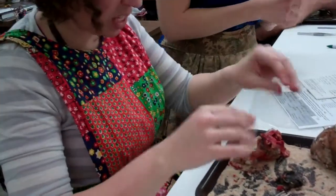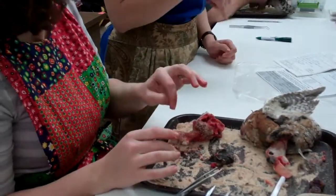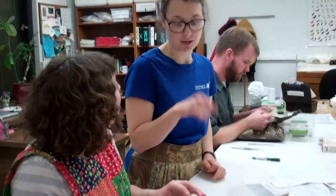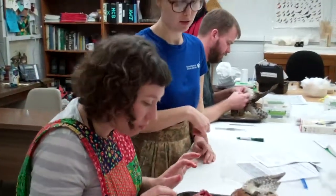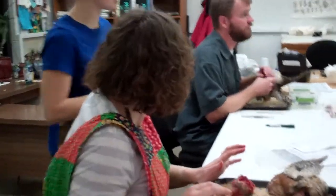So what we can do is we'll save that, put it in the Dermestid tank, have it cleaned out, and then we can have Tim identify it down to species. Like bone? Yeah, just the bone and skull.